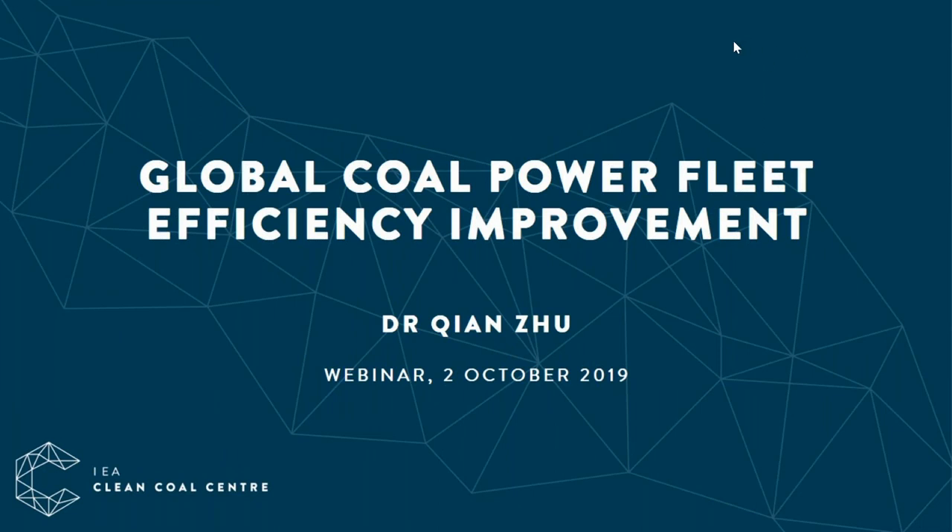Hello and welcome to the October Wednesday webinar from the IEA Clean Coal Centre. My name is Benedicte and I'm the communications officer here. Our monthly webinars are based on our technical reports which are available from our website www.iea-coal.org. Residents of member countries and employees of sponsoring organizations can download our reports at no charge after one-off registration. Please visit our website for details.